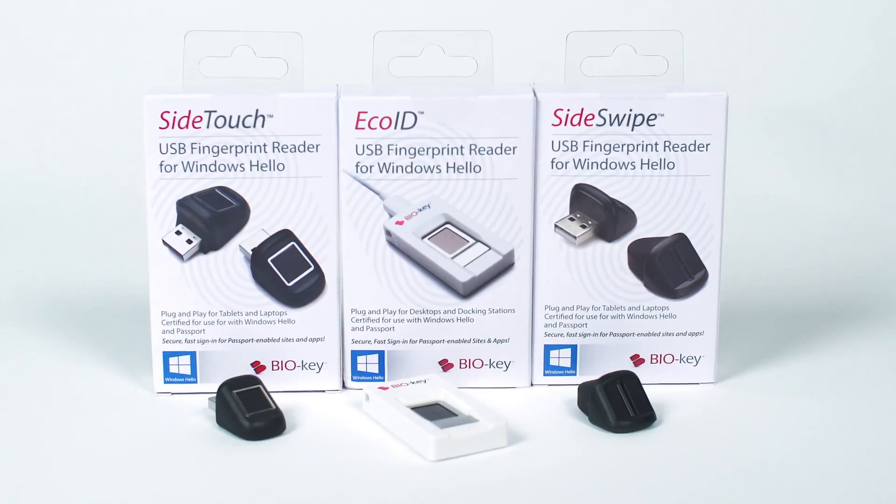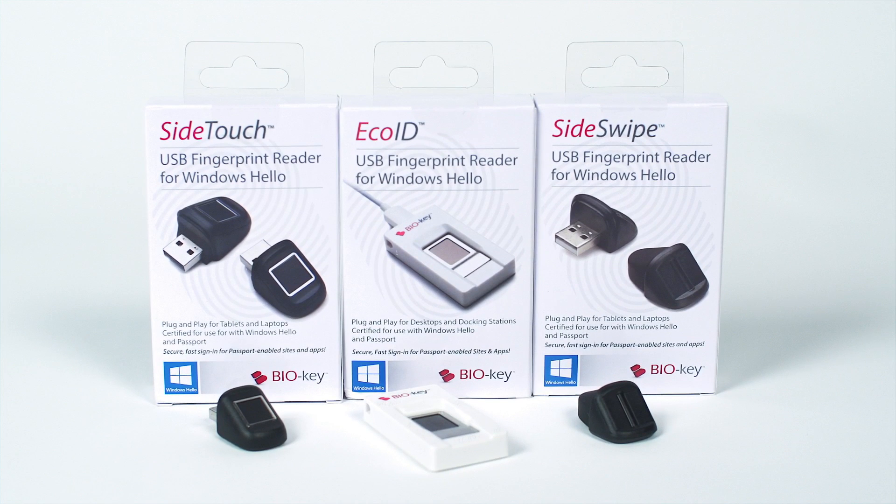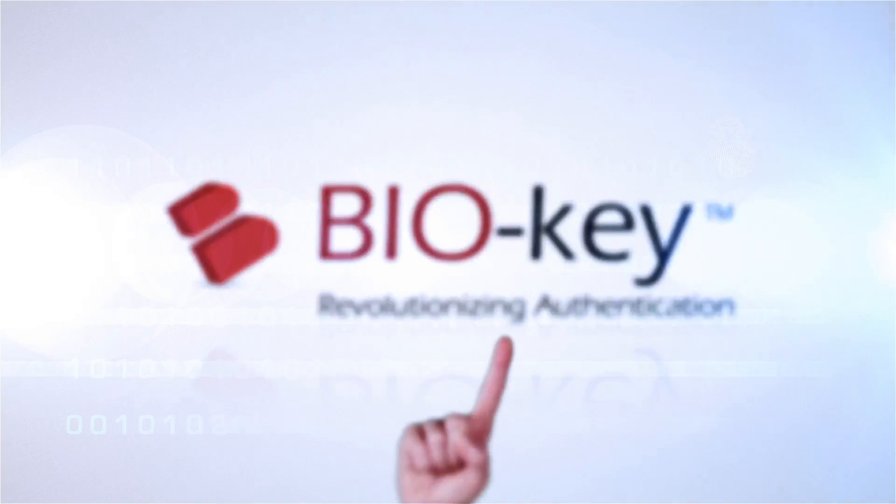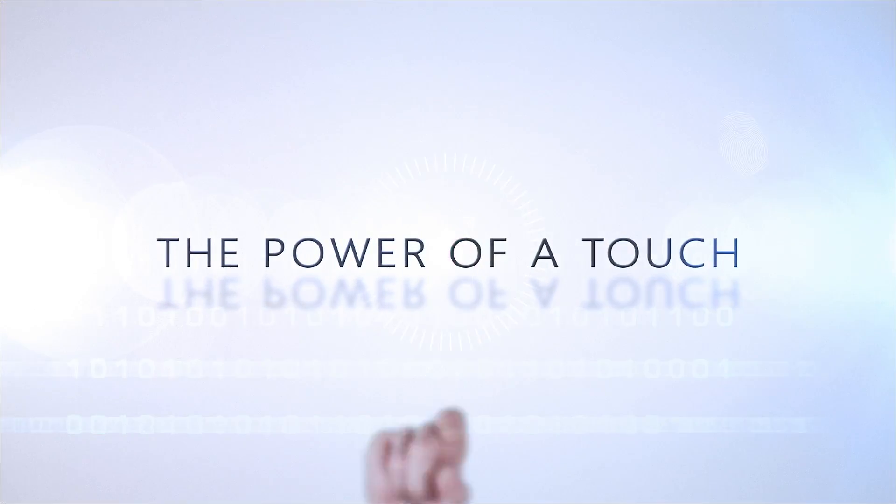Use BioKey to authenticate employees, members, customers, doctors, nurses, patients, and you. Try Sideswipe, Sidetouch, or EcoID today and unleash the power of the touch. BioKey and Windows Hello — the power of a touch.